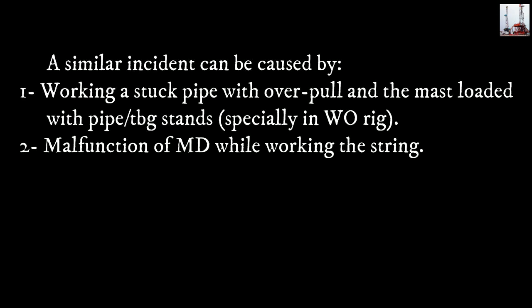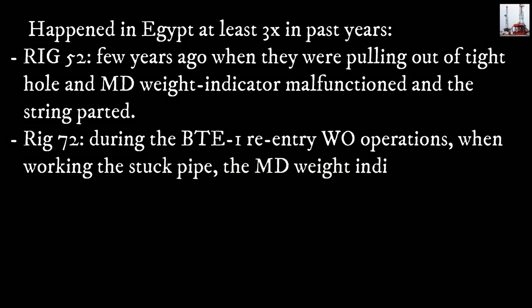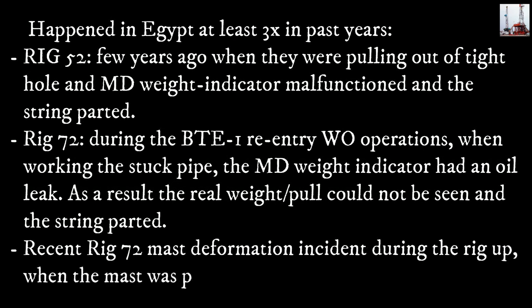A similar incident can be caused by: 1) working a stuck pipe with overpull and the mast loaded with pipe tubing stands, especially in workover rigs; 2) malfunction of the weight indicator while working the string — this has happened in Egypt at least three times in past years.